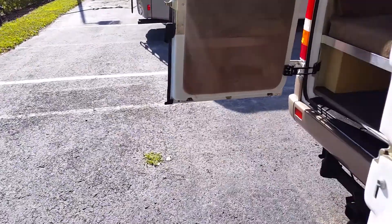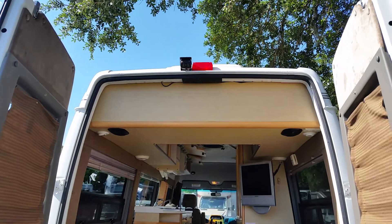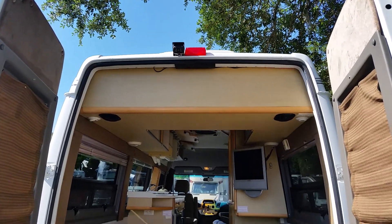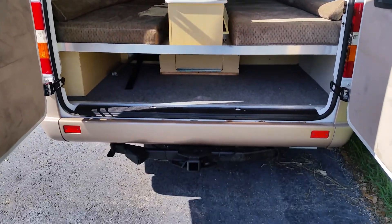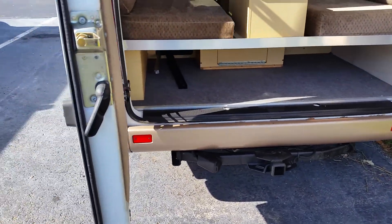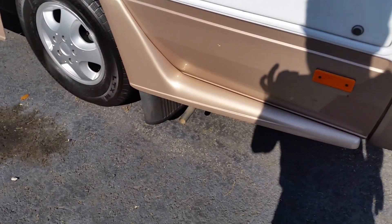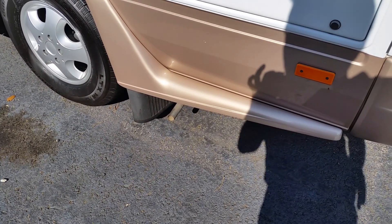I've got both the back doors open so you can kind of see what it looks like from back here. It does have a backup camera. It also has a tow hitch — you might not need to tow anything, or you might, but it's there. That pipe right there is the exhaust for the generator.